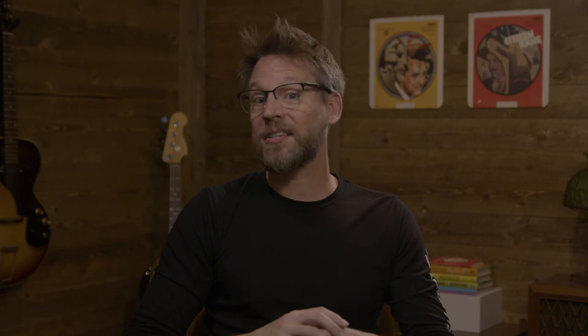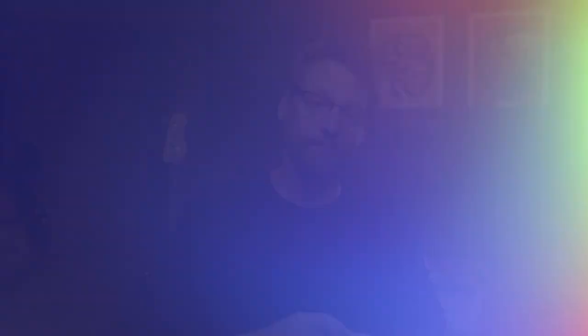If you really want to throw your dev team a solid, give them some additional info to work with. These extras can help your software engineers get to the root of the problem faster and figure out where the fix fits into the rest of their priorities. Document any environment details — this is just a fancy way of saying, where does the bug live and hide? Here's how to point the way so your developers can hunt the defect down more quickly.